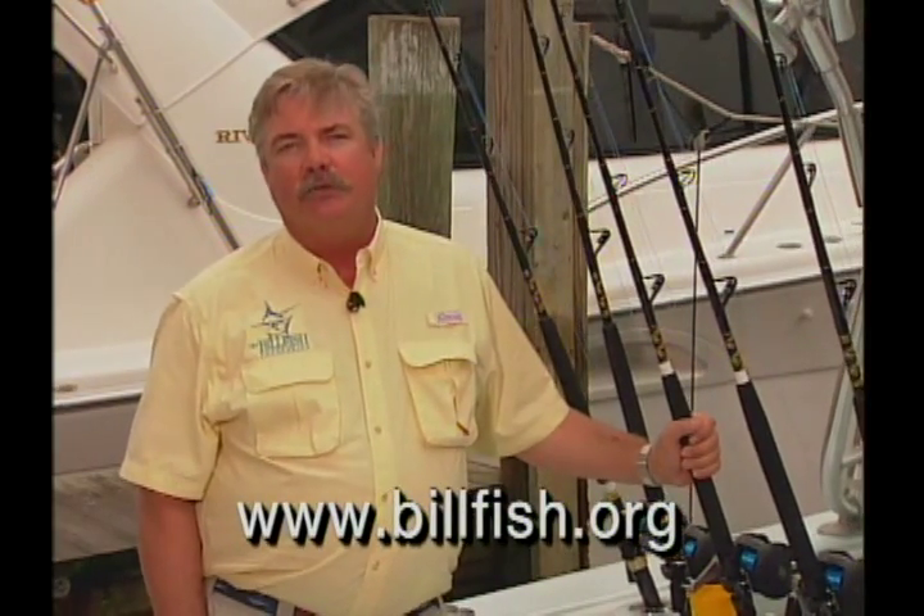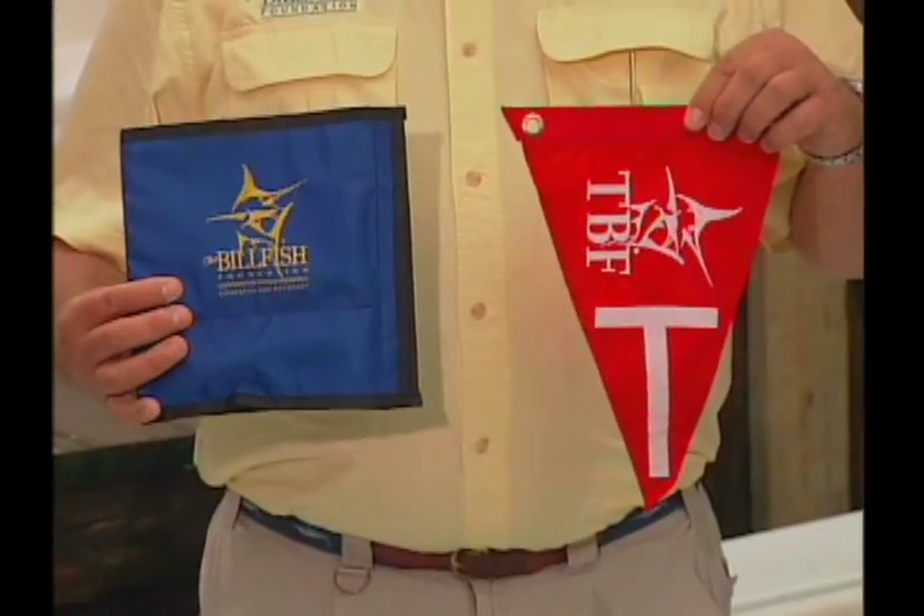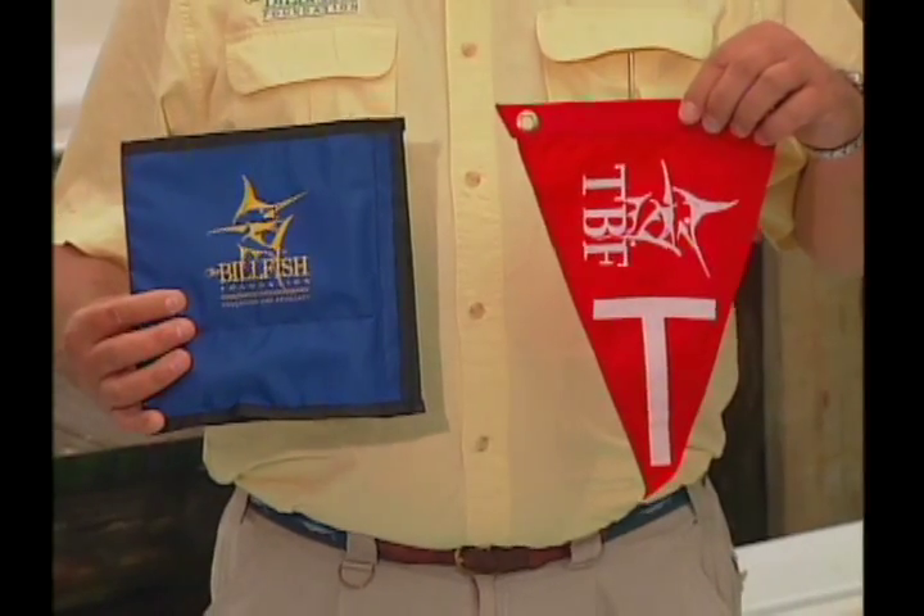We hope you've enjoyed the video. We also hope you'll become part of the TBF tagging team. We'd suggest you watch the video a few times until you get the hang of it, but when you do, you'll become part of a concerned coalition of anglers and scientists working together worldwide to conserve endangered billfish stocks. For more information about the Billfish Foundation or to adopt a billfish, check out www.billfish.org. You can order materials including tag flags and tag kits, and that's all you need to get started. For the Billfish Foundation, I'm John Brownlee. Thanks a lot and good fishing.